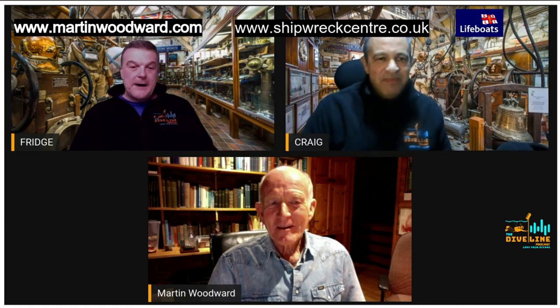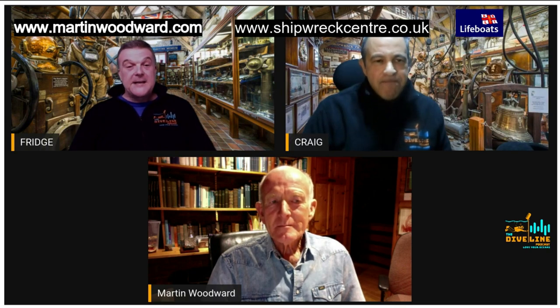We want to welcome Martin Woodward today. He's a commercial diver who's been diving since the late 60s — saturation diving, deep diving, shipwrecks and salvage hunting. Tell us a little bit about the saturation diving, because I know a lot of our listeners will have heard the term and maybe seen bits and pieces, but what's actually involved in being a saturation diver?